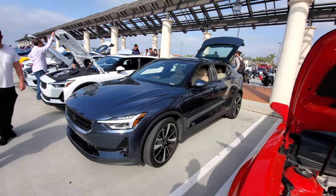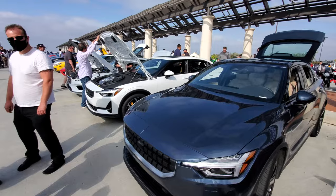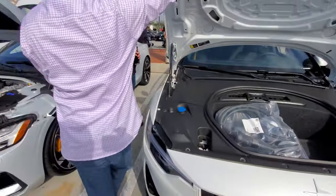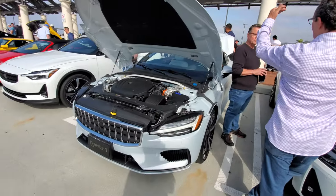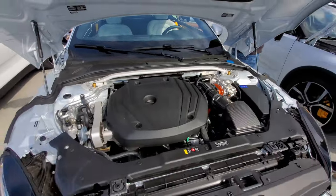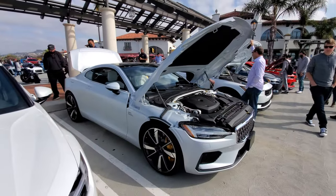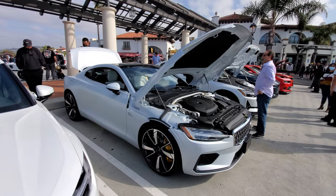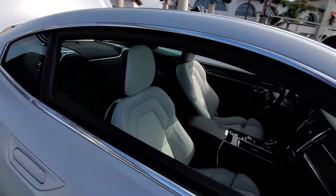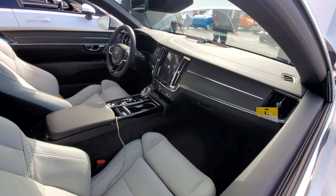The Polestar 2 is an electric car, a competitor to Tesla. And this is the Polestar 1 — this is a hybrid, so it has an engine but also electric motors. It has a matte white paint job that looks very nice. Check out that interior — I like that crystal shifter.